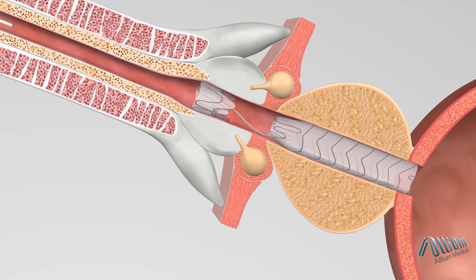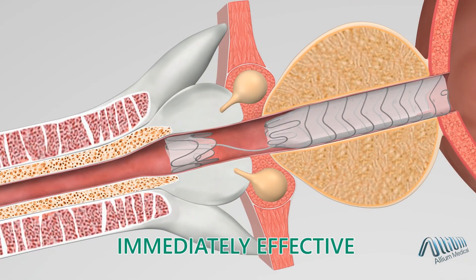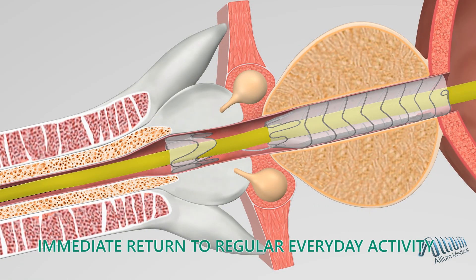Once implanted, the TPS is immediately effective and will allow natural flow of urine and an immediate return to regular everyday activity.